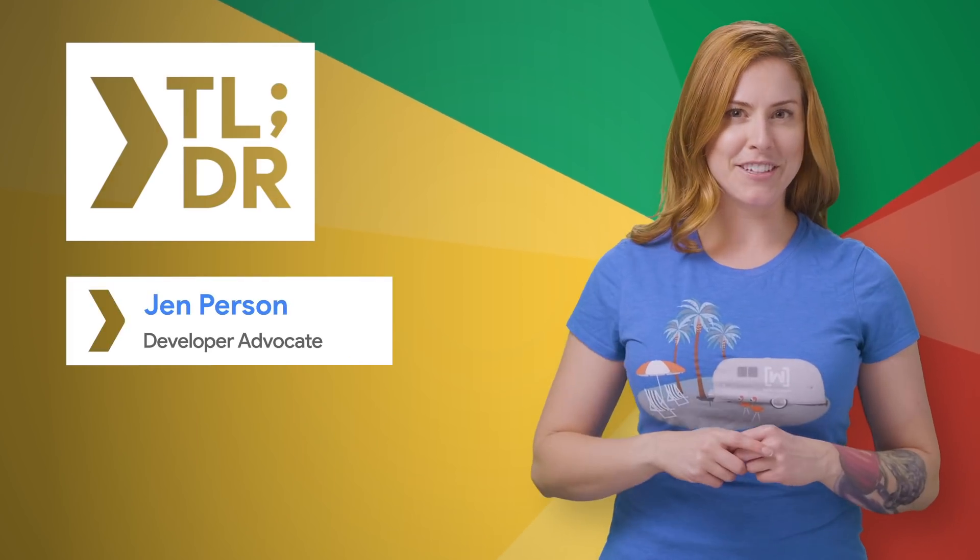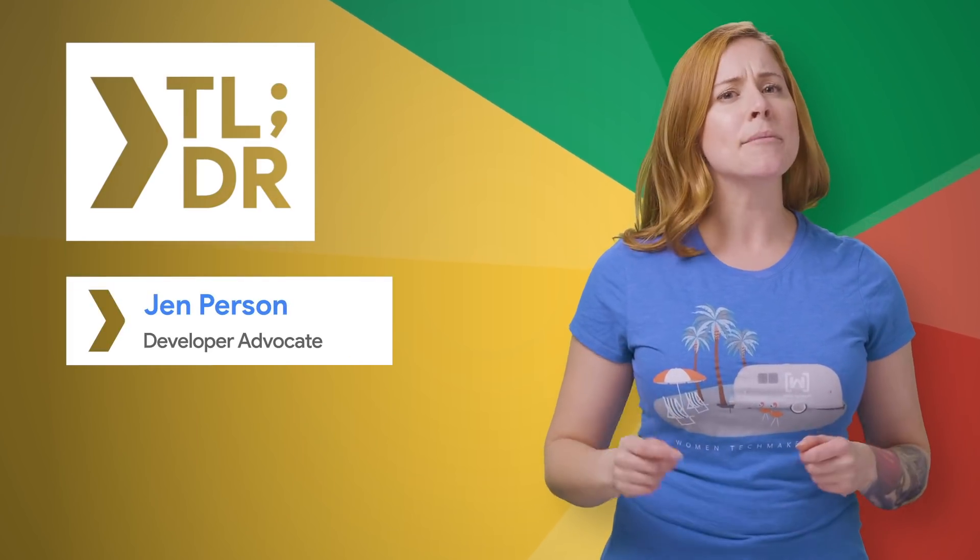Hello, I'm Jen Persson for The Developer Show. This is your weekly update on the coolest developer news from Google.